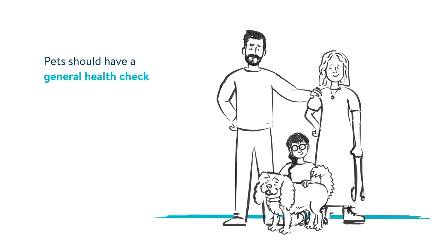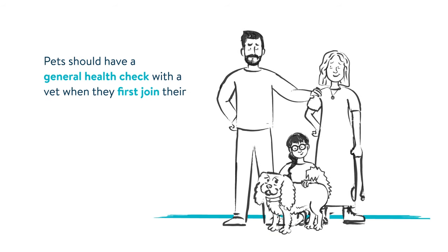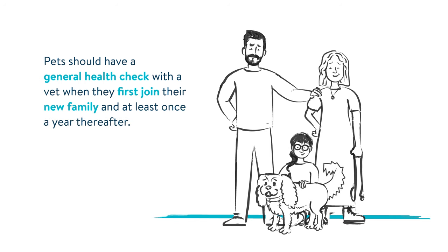Pets should have a general health check with a vet when they first join their new family, and at least once a year thereafter.